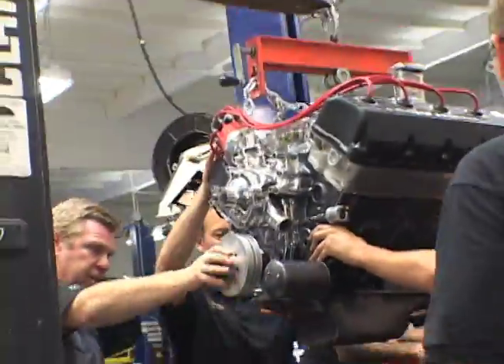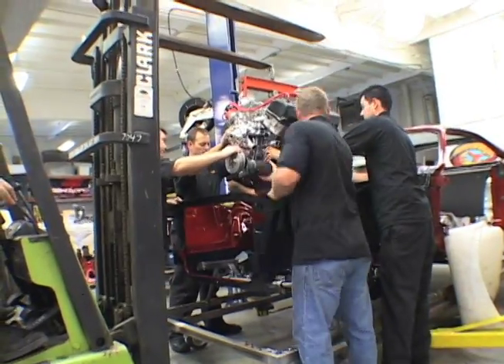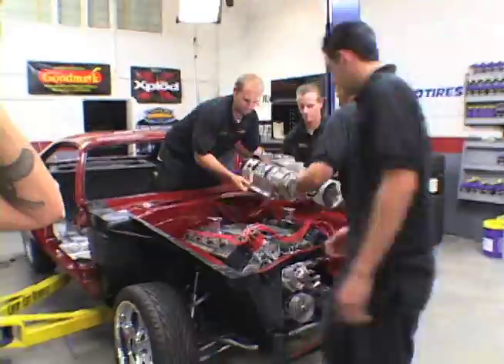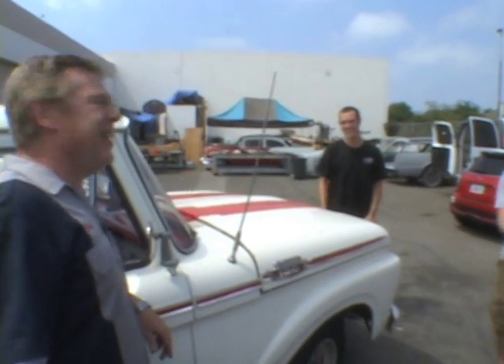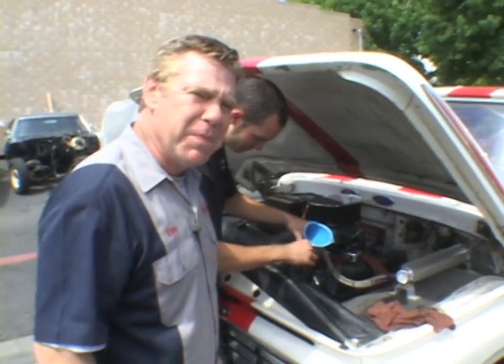And the moment we've all been waiting for — the CUDA will finally get its 800-plus horsepower custom blown Hemi engine permanently installed. That's gotta be great for the paint. Remember, this is just for demonstration purposes only.